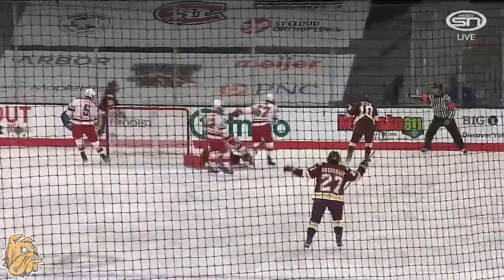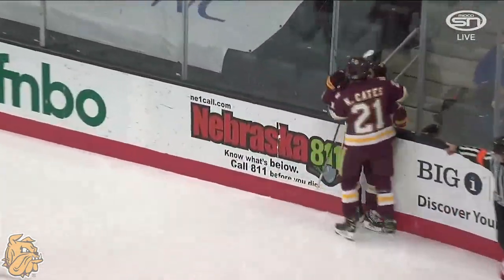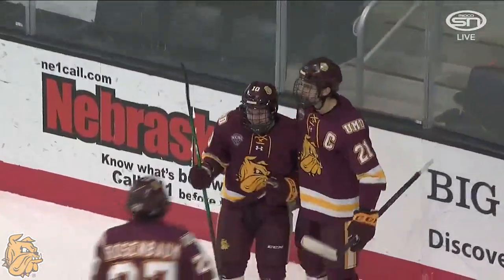Colby Ross has moved up to the top line. They love his hockey IQ, they love his ability to get into good scoring areas. When you're playing with Cates and Sweeney, they're going to be the recipient of a lot of good plays because of the high skill level and speed that those two bring.